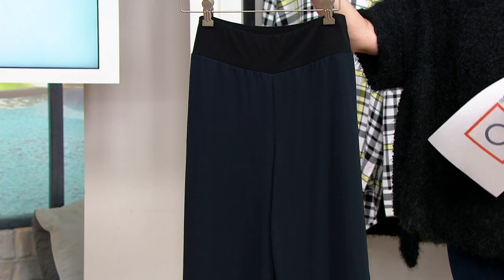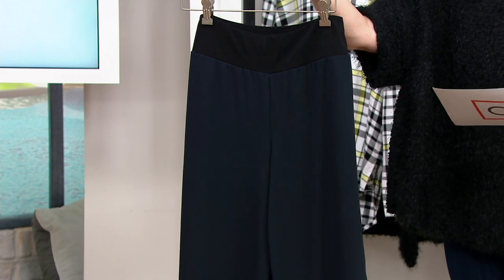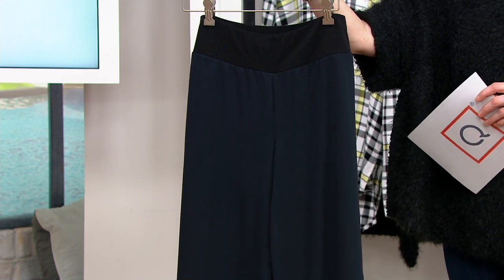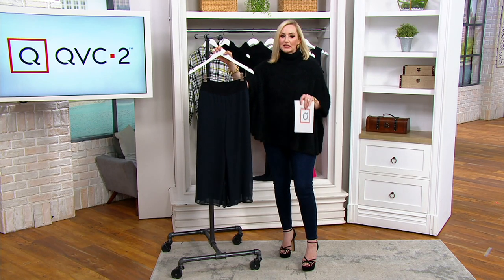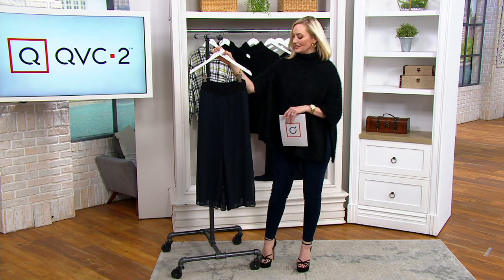We have petite and regular inseams — petite 21 inches, regular 23 inches. You're looking at the black right here, but let's look at our other color choices because we have some fun prints as well that make these pants look completely different. We'll look at those and then Jill will take us through all of the details.